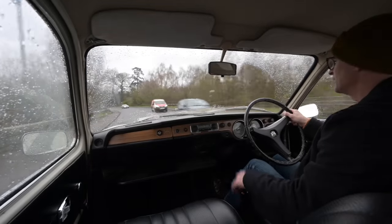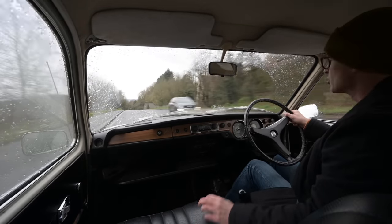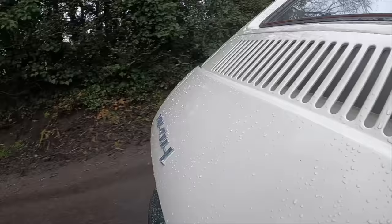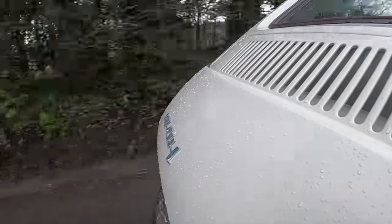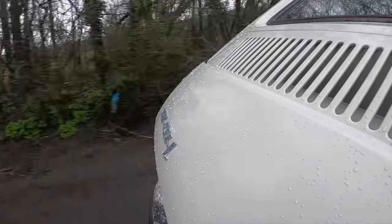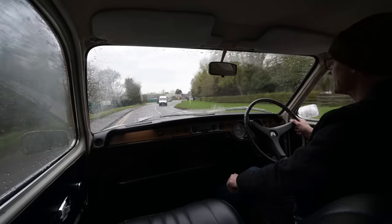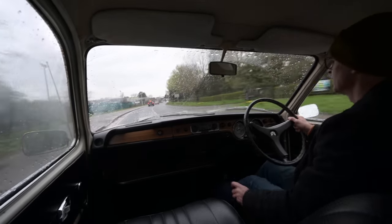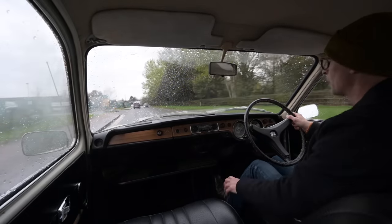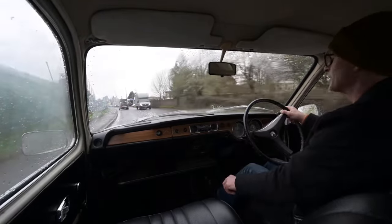They're pushing about 85 horsepower out of that flat four, and with not a lot of weight the car gets moving relatively well. Naught to 60 is around 15 seconds, so it's not a ball of fire — with a family of four and a full set of luggage going on holiday, it might be a fair bit slower. The gear shift has a slightly strange feel because the linkage runs all the way to the back of the car. It's not vague, just doesn't have that real positive clonk into gear of a more direct change, but it's very easy to use.